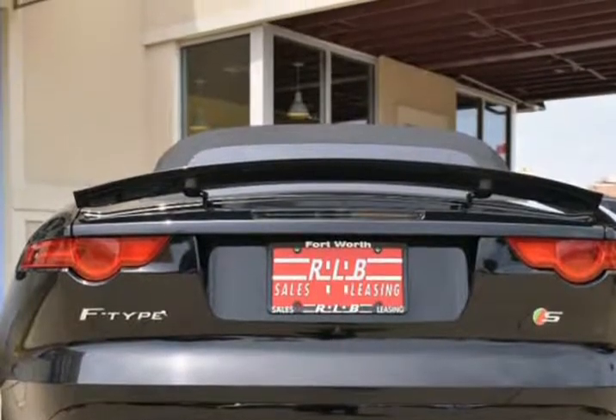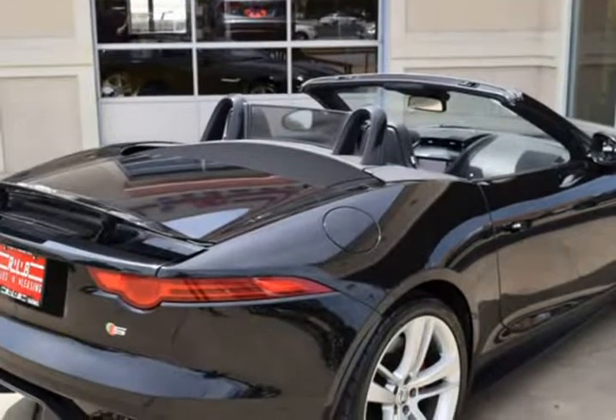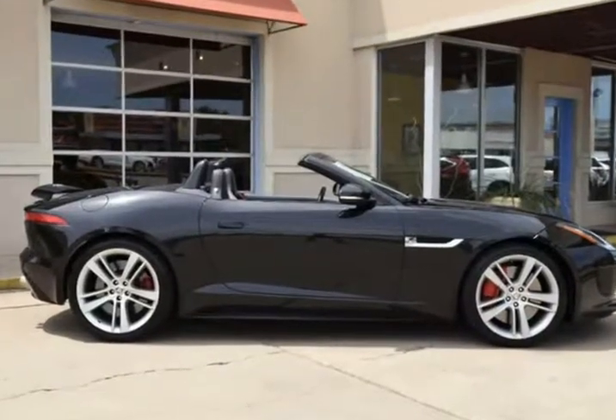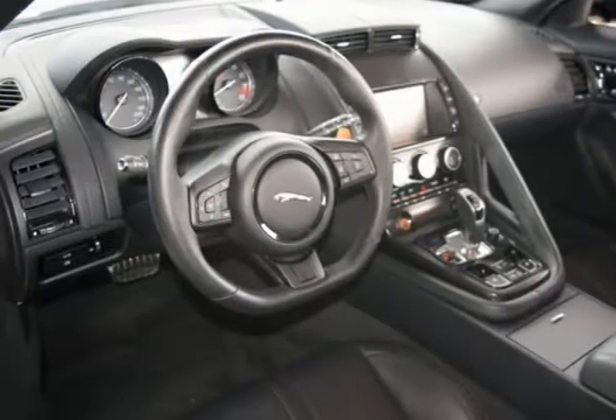Features include power convertible top, leather interior, navigation system, AM/FM with premium Meridian audio system, 20-inch alloy wheels, rear-view camera, and much more.